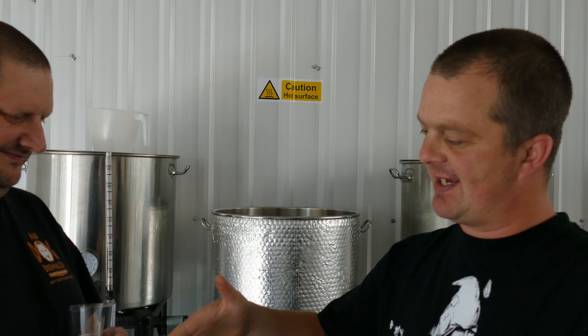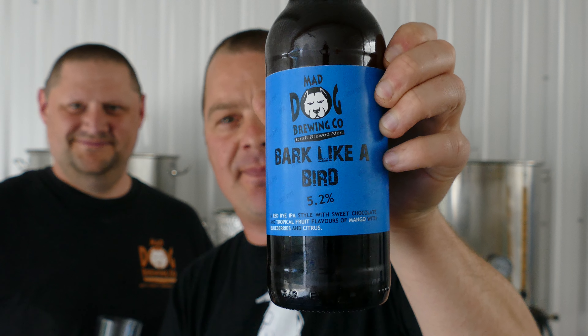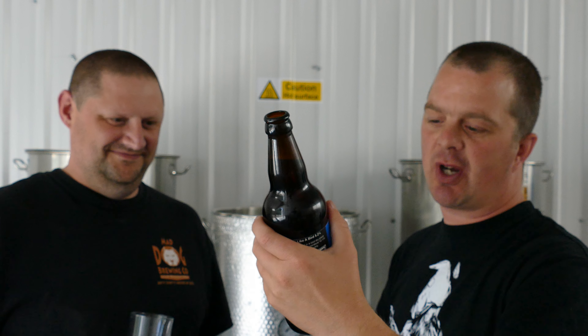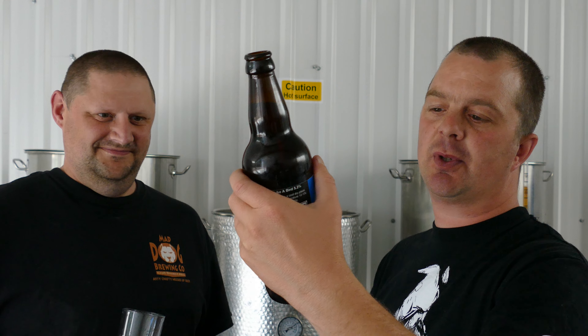It's beer o'clock on Real Health Craft Beer, again joined by Alexis from Mad Dog Brewing Company. We're reviewing a bottle of his Bark Like a Bird — it's 5.2% ABV. The description is a red-white IPA style with sweet chocolate and tropical fruit flavours of mango with blueberries and citrus. It sounds amazing.